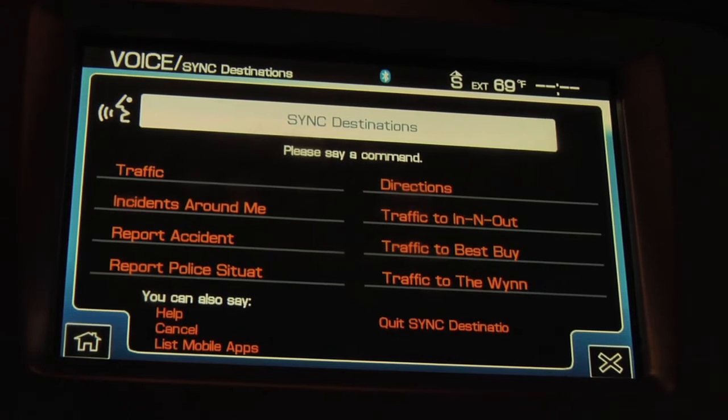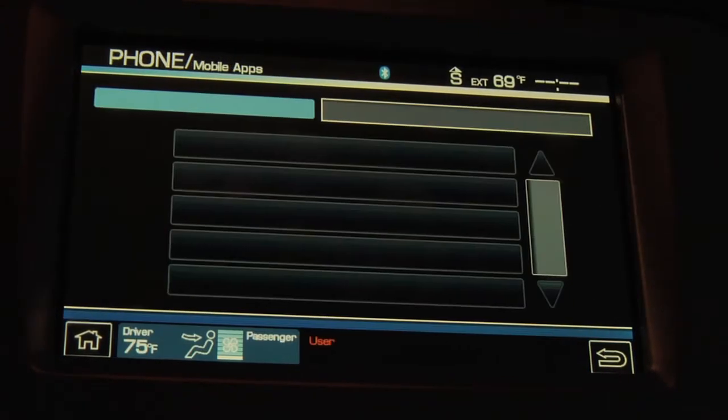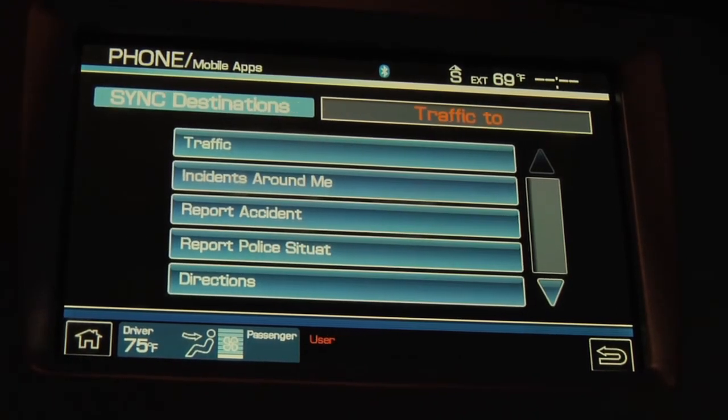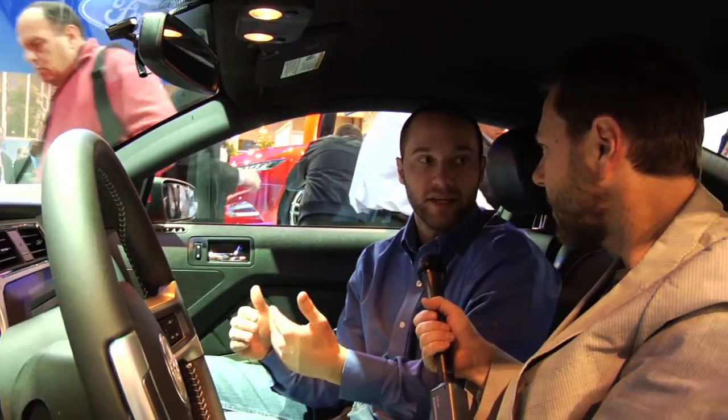What about cops? You can definitely hear about if there's a police presence, an accident, or somebody pulled over. It's community-based, so if you see a crash, you can report that and help the community know there's something along the route that may cause delays. Can you do that via voice command as well? Absolutely, you definitely can, and I'll show you right now.